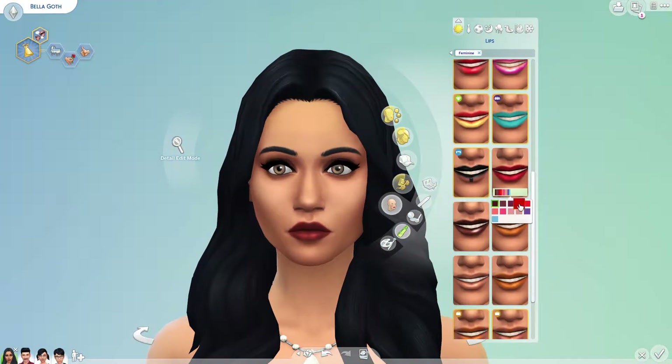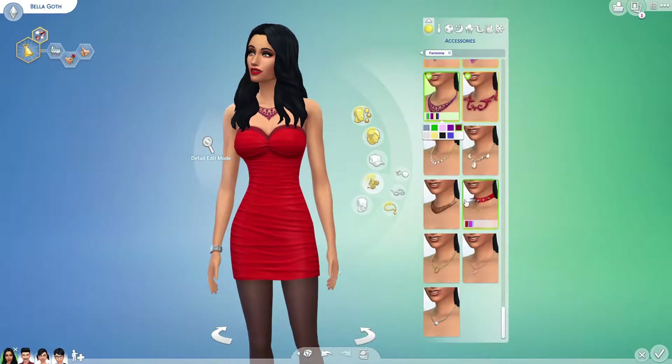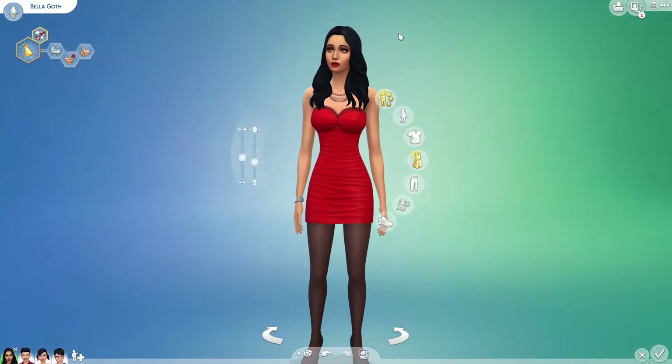Hello friends and welcome to a tiny makeover of the Goth family. I feel like the Goth family is so iconic — if you do a tiny makeover, like these people have to be first. They're just super iconic.